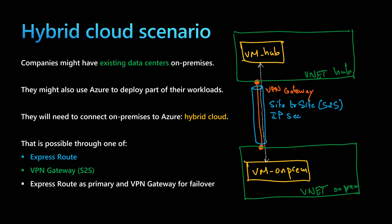To connect both environments, they can use one of three options: either an ExpressRoute, a VPN Gateway, or a combination of ExpressRoute and VPN Gateway.